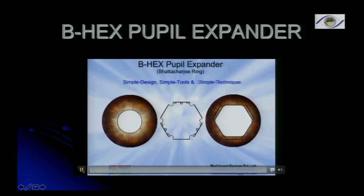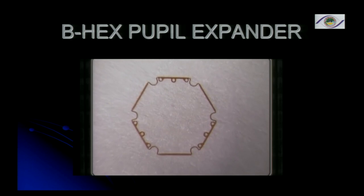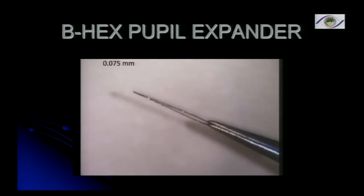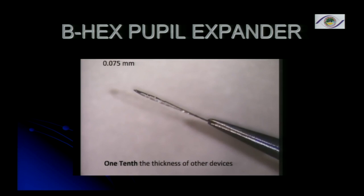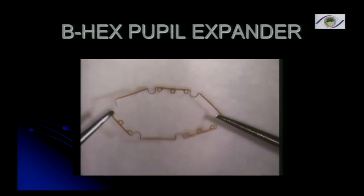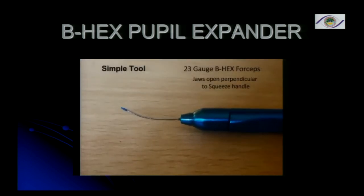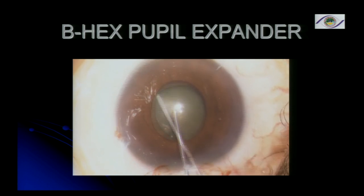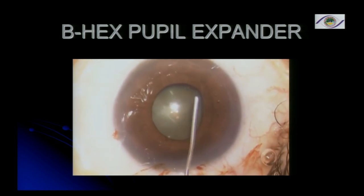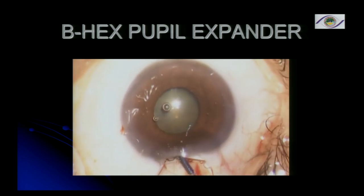The last video I'm going to show is the BHEX pupil expander, which is actually an Indian product. It's a very simple design with multiple tabs and flanges to hold the iris. It is very thin compared to the Malyugin ring — only 0.75 millimeters — extremely flexible, and gives you adequate pupil size to do any cataract surgery. You can use BHEX forceps to insert it through a side port. These are the advantages of the BHEX pupil expander compared to the Malyugin ring.